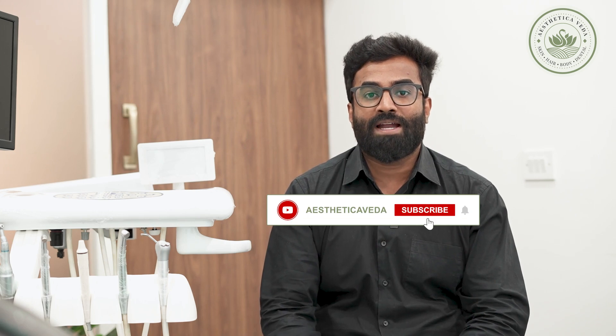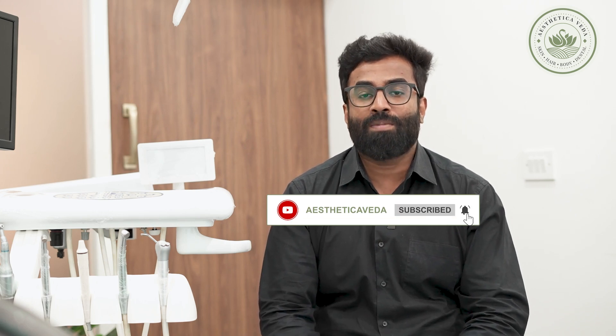One more advantage of the implant-supported complete denture is that it is fixed. Hence, the patient doesn't have to remove it and wear it at all times, making it more comforting to the patient.